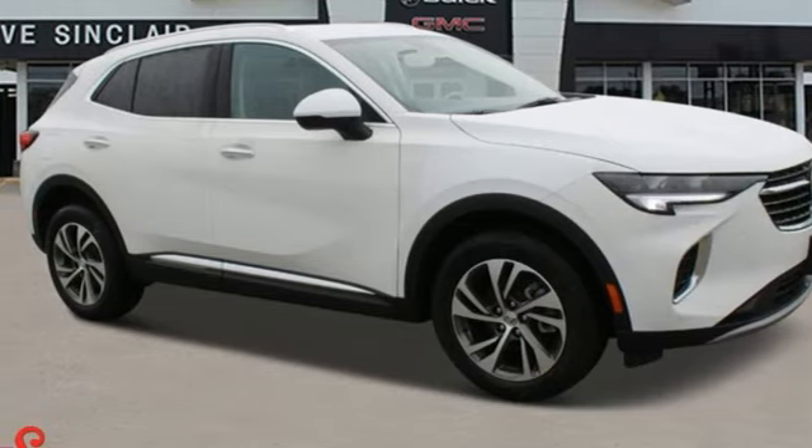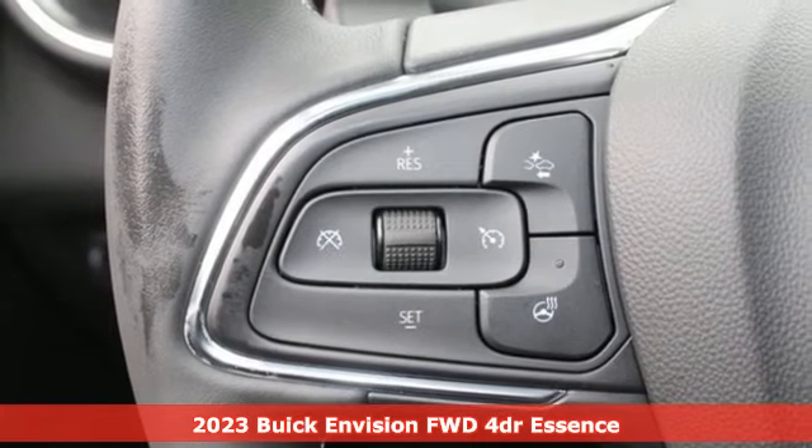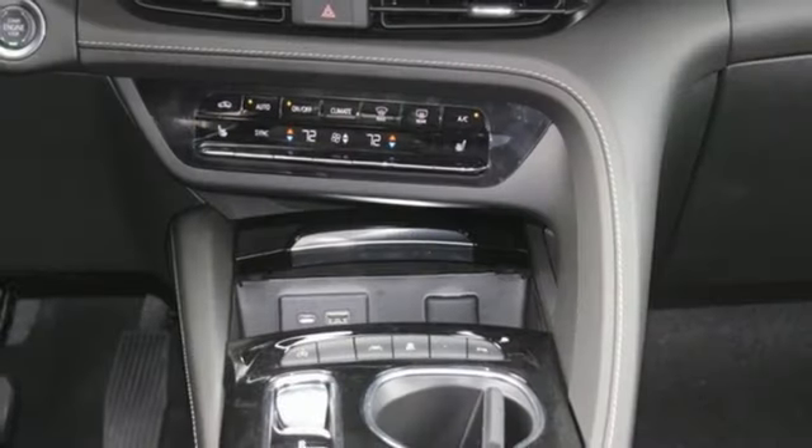Here's a new 2023 Buick Envision. The bold athletic looks are complemented by a features list replete with luxury and safety. It's equipped for all your driving needs and wants.